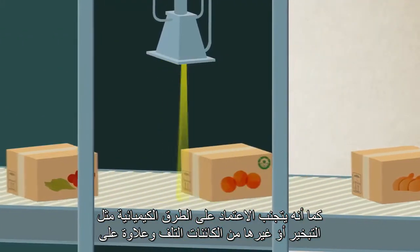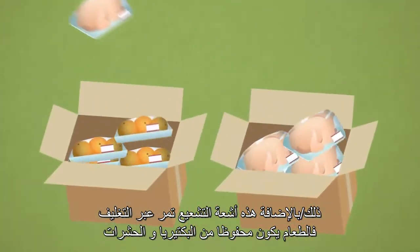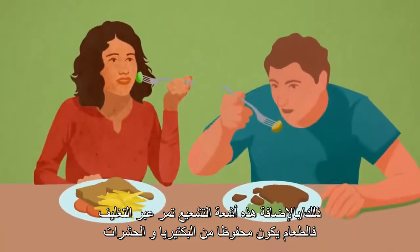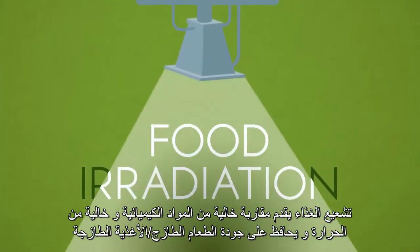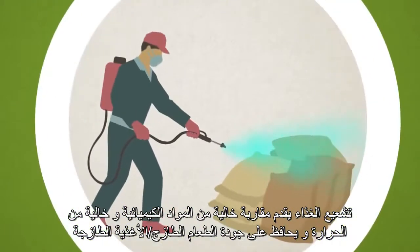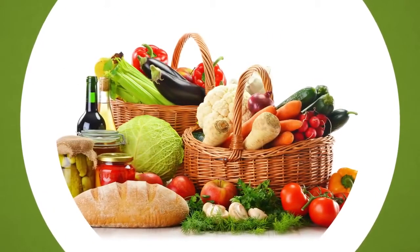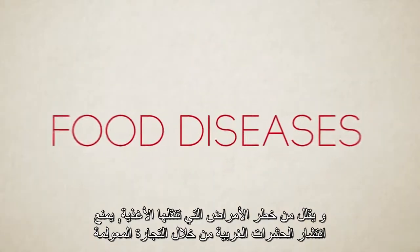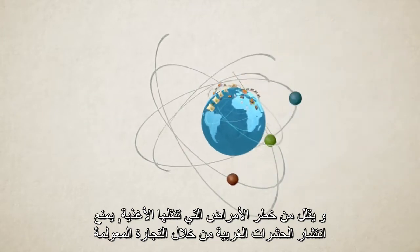Those irradiation beams pass through packaging, so the food remains protected from bacteria or insects after treatment and will remain fresh longer. Food irradiation offers a chemical-free and heat-free approach. It maintains fresh food quality, reduces the risk of foodborne diseases and prevents the spread of exotic insects through globalized trade.